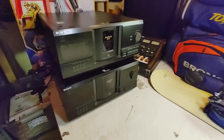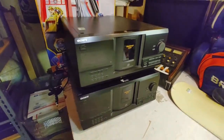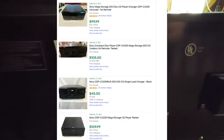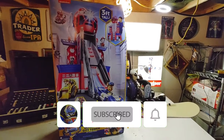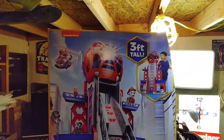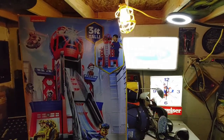I paid $10 a piece for these Sony Mega Storage 200 CD changers — they both lit up and seemed to be working. I'll do a little more research. With a little wheeling and dealing I got this Paw Patrol Ultimate City Tower — I paid $12, and it is new in there, just got a damaged box.